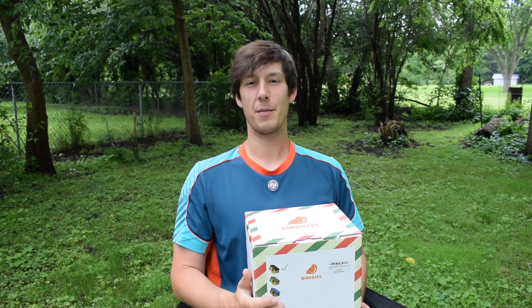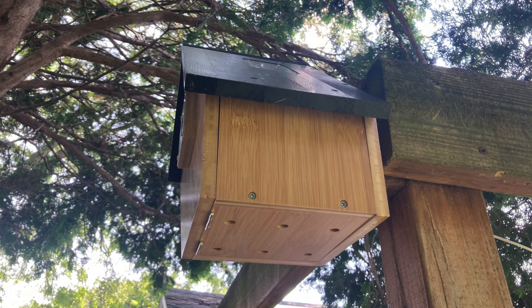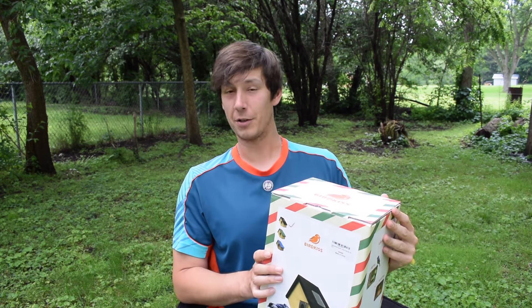Hey everyone, this is Ryan from Badgerland Birding. Today I am unboxing two products from BirdKiss that they sent us to try out. One of them is a smart bird house, which we've had a lot of fun with so far with other smart bird houses we've tried. We're going to see how this one stacks up. And then also a smart hummingbird feeder, which is a pretty cool product if you want to see those fast-moving hummingbirds in your yard.